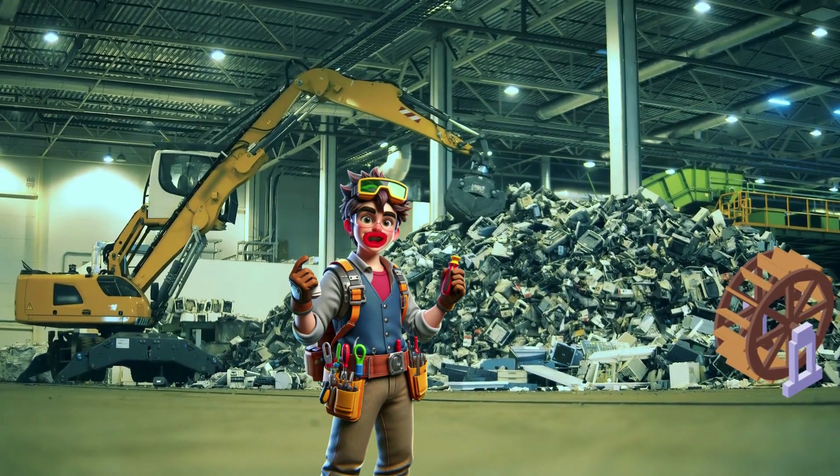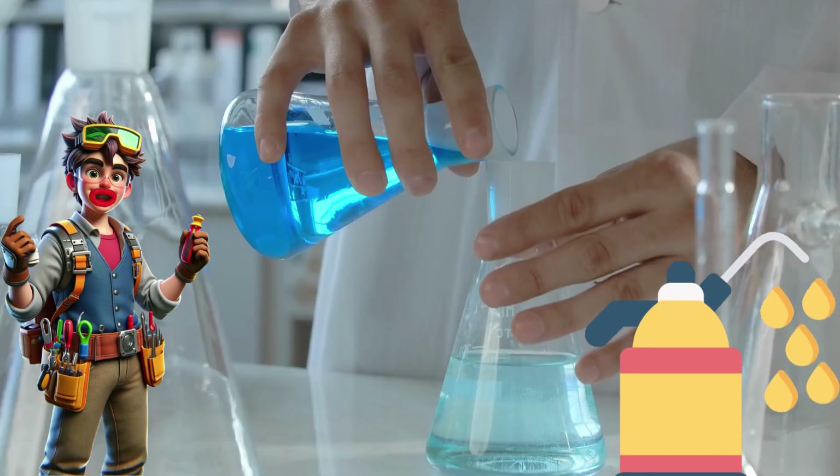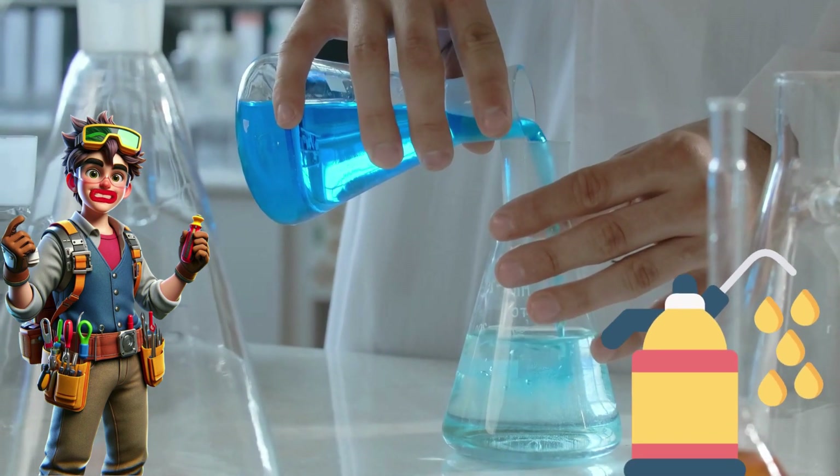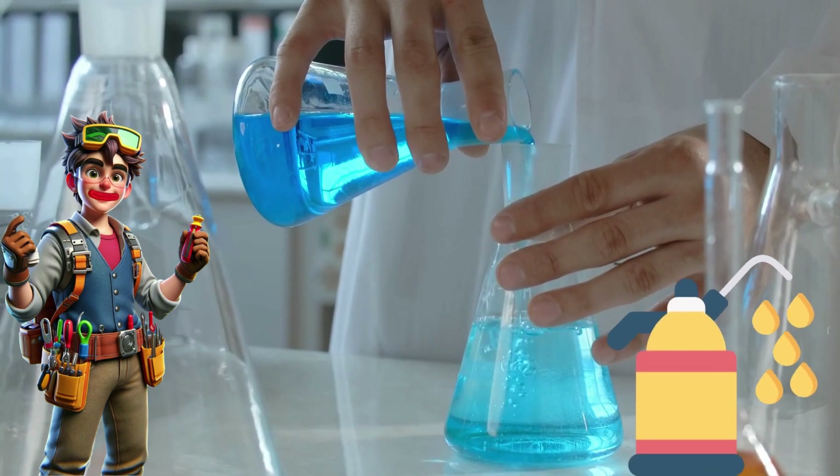Every old gadget has something valuable — it's like treasure hunting for inventors. Our marvelous machine needs to be kind to the earth, just like us. That's why we're using bio-friendly lubricant.